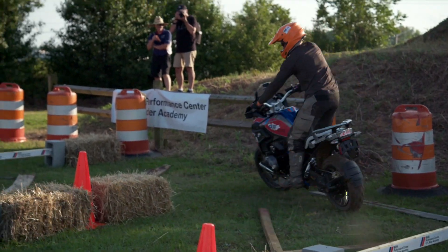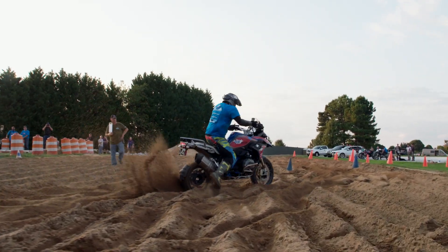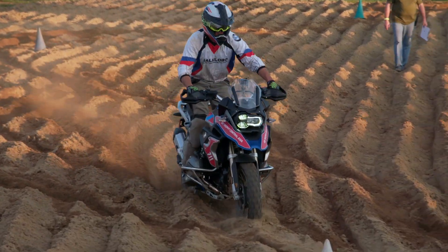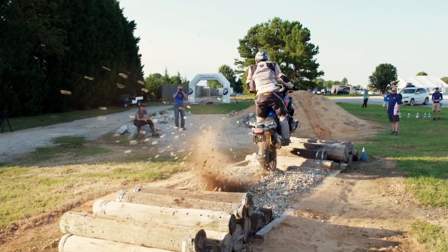We're down to nine riders out of 24, and they are now doing a walkthrough of their final challenge. There's a standard rut, a gated slalom, a balance beam, stacked rocks, stacked tires, and a rutted sand pit that is just gnarly — it looks like we could plant potatoes in it. Let's just say I'm not disappointed I'm not competing. Then up a concrete staircase and up the spine of a mountain. It's going to be absolutely spectacular.